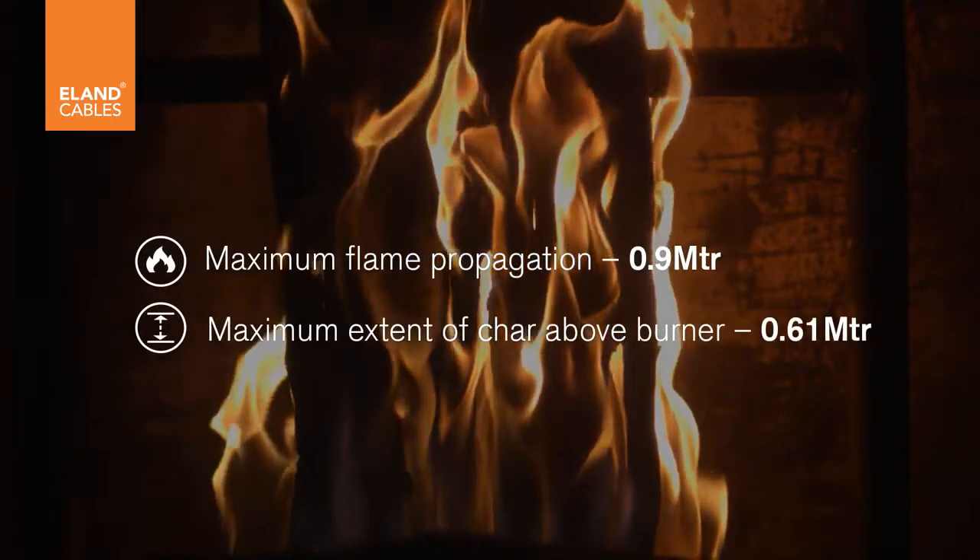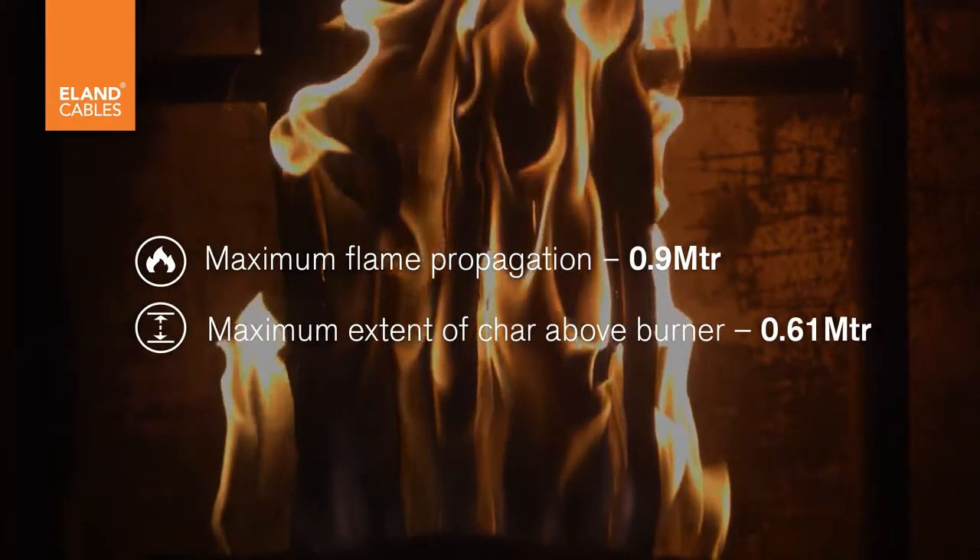The results of this test confirm that the cable comfortably passed the test requirement. For our full range of fire performance cables, please visit our website at www.elandcables.com.